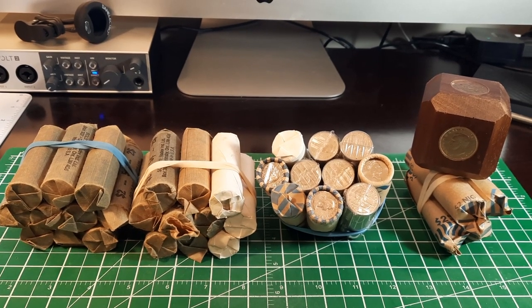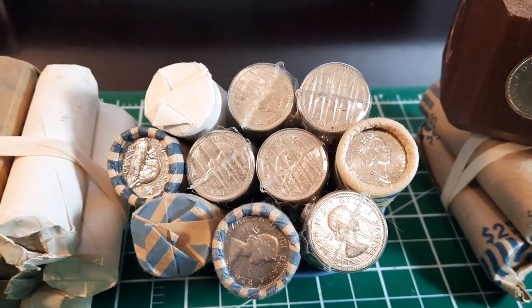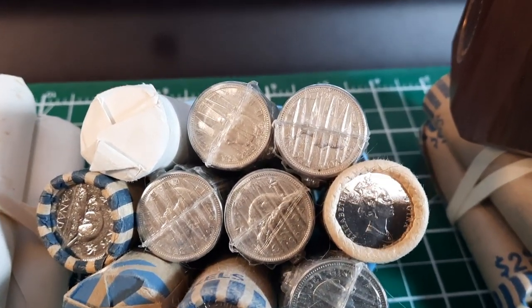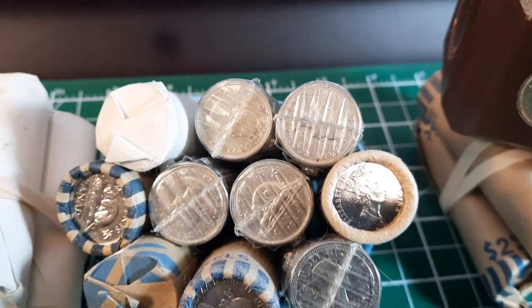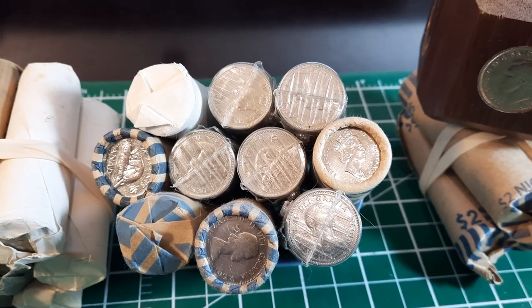Hey everybody, this is Cad Roll Hunter and we're going to be hunting some nickels today. This is a very special batch of nickels — there's a lot of laureate portraits, a lot of 1964s. Stay tuned.